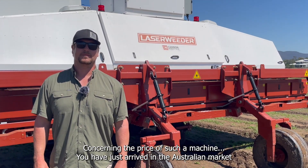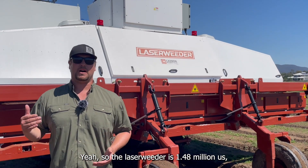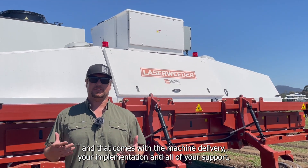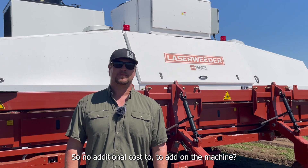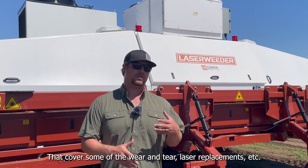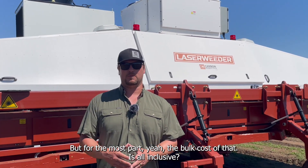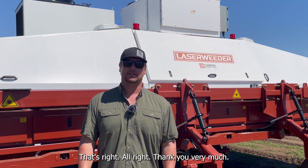Concerning the price of such a machine — you've just arrived in the Australian market — can you give us a range of price? The laser weeder is $1.48 million US, and that comes with the machine, delivery, implementation, and all of your support with no additional costs. There is a hardware service plan with different tiers that cover wear and tear, laser replacements, etc., but the bulk cost is $1.48 million.